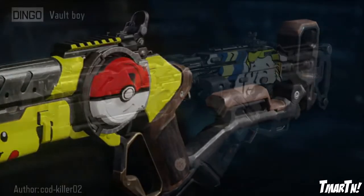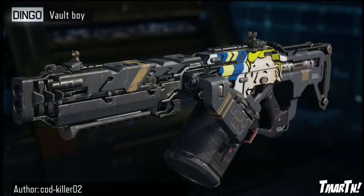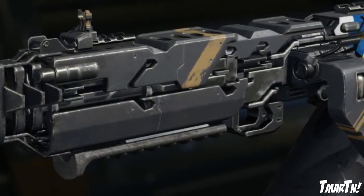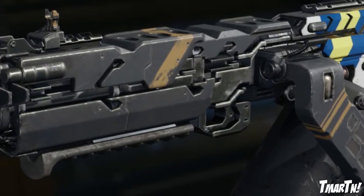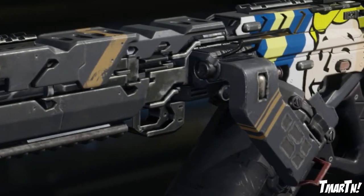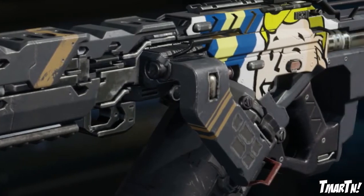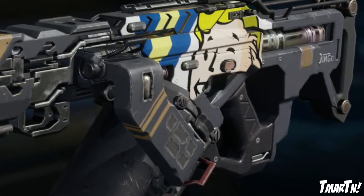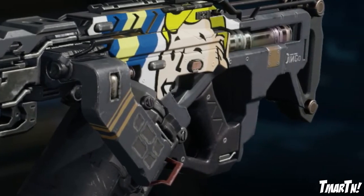Next up at number six we have the Vault Boy Dingo. I really liked this one — Fallout officially releases tomorrow and a lot of people are super hyped about that, including myself. I actually got the game a little bit early and I've already started my let's play over on my second channel, so if you want to check that out I'll link it in the description. But yeah, everybody loves Fallout, so I wanted to include that one.